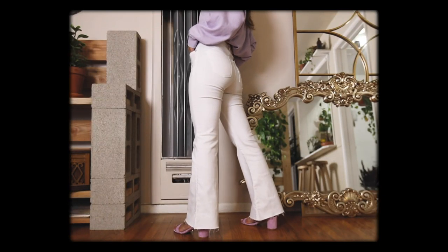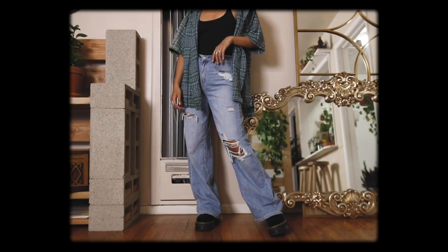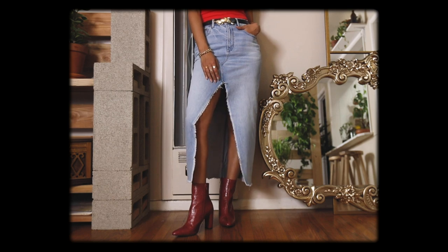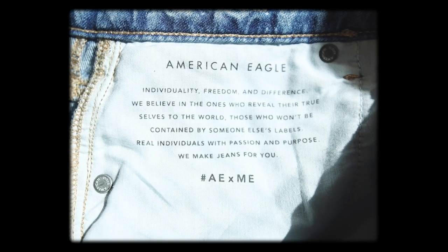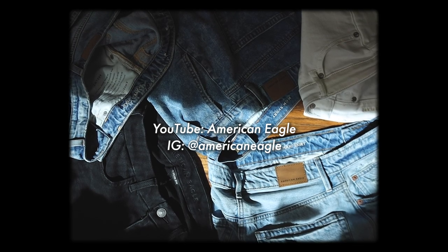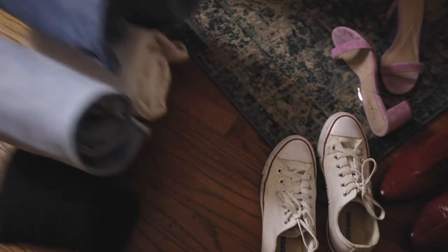If you like any of these jean styles, I'll have them linked to shop in the description. And if you have any questions, you can always ask me in the comments. American Eagle also has a pretty cool YouTube channel and Instagram — they feature interviews on other creatives and outfit inspo, so subscribe and follow. The handle is just American Eagle. Thank you for watching, I hope you enjoyed, and I will see you in the next video.